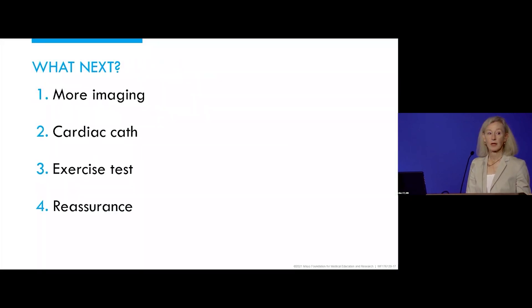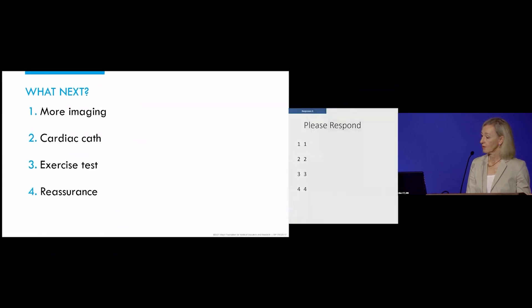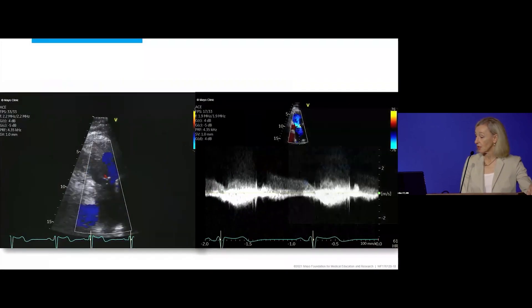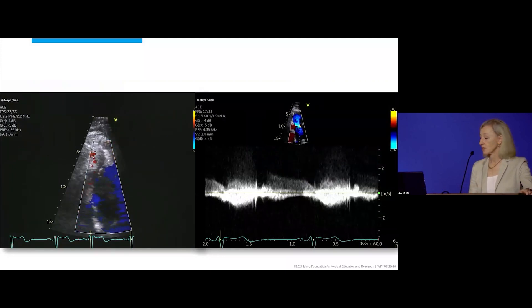What would you do next? More imaging? Cardiac cath? Exercise? Reassurance? More than one of the above is often correct, but when more imaging is an option it's usually the correct answer. Here is a very important part of this patient's echo exam — we're looking at the pulmonary valve.